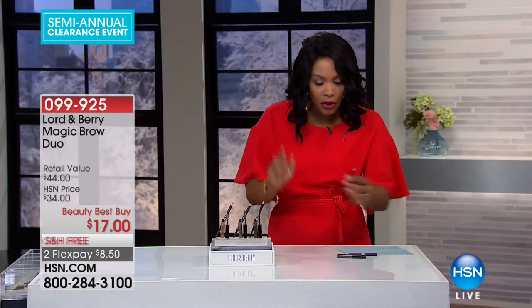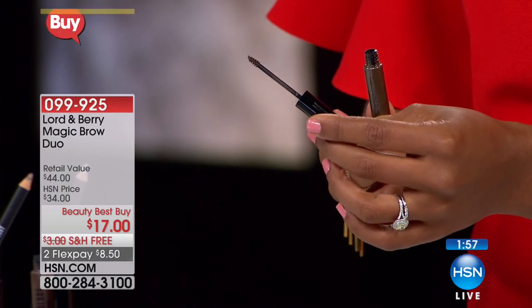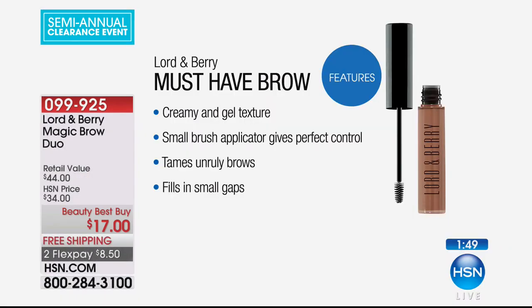This is where you have your color and this is where you have your grooming for your brows. The other item you're going to get is the brow mascara. It has a little bit of color on the end — the right color whichever one you choose. This helps to groom your brows, keeps them in place, gives them a little bit of gloss but not too much. It's a creamy texture, sort of like a gel texture, with a small applicator brush for perfect control. It tames your brows and fills in any small gaps as well.